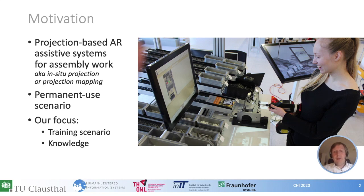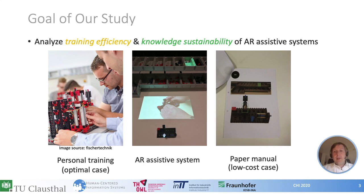With our work we focus on the efficiency of building up procedural knowledge and knowledge sustainability. The goal of our work is to learn about the training efficiency and the knowledge sustainability of AR assistive systems. For this purpose we ran an experiment.